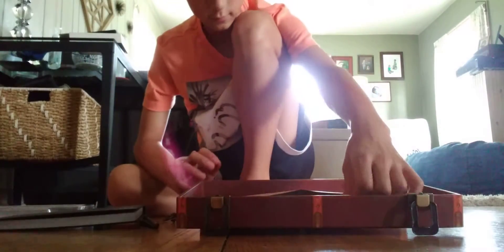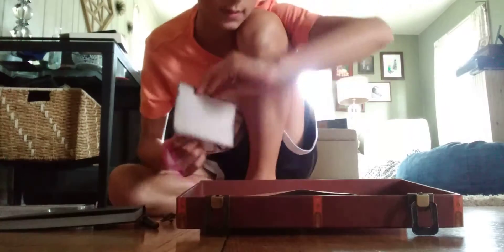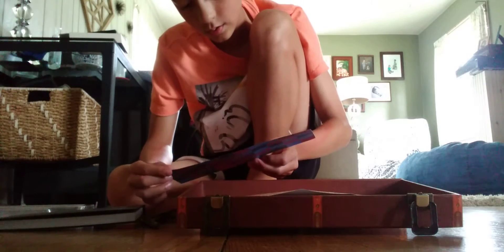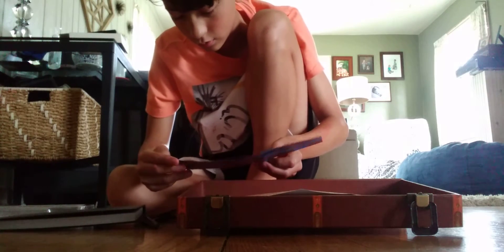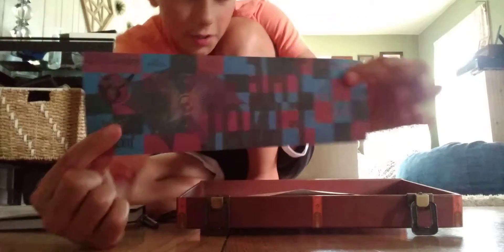And here are some papers and stuff. This is a ticket to Hogwarts. I don't actually really know what this is — I think this might be a Quidditch World Cup ticket. I'm not really sure.